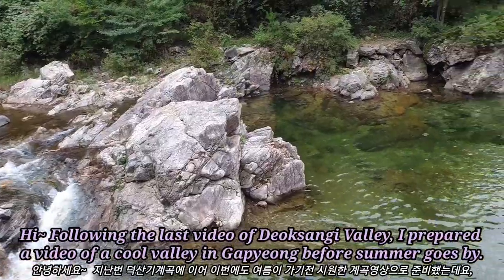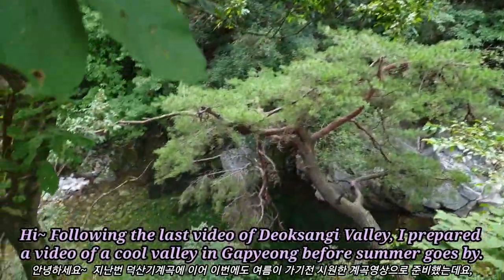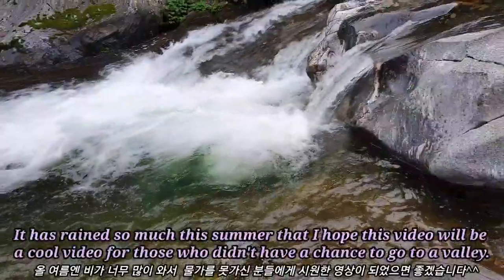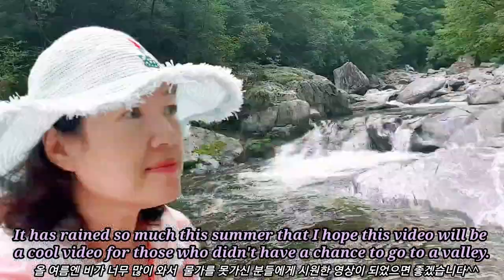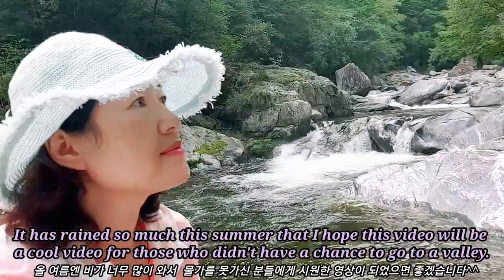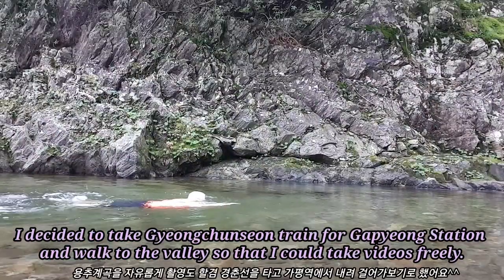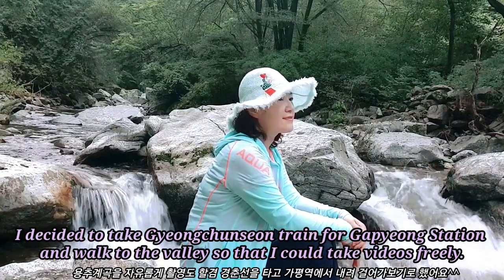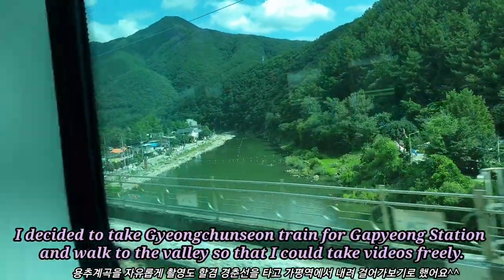Hi! Following the last video of Jeoksangi Valley, I prepared a video of a cool valley in Kapyong before summer goes by. It has rained so much this summer that I hope this video will be a cool video for those who didn't have a chance to go to a valley. I decided to take the Gyeongchun-sun train to Kapyong Station and walk to the valley so that I could take videos freely.